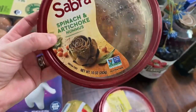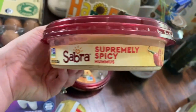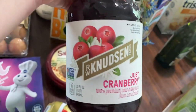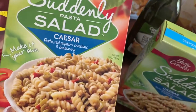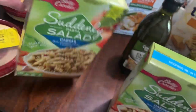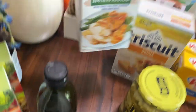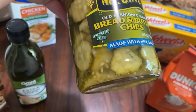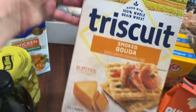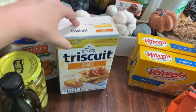We got spinach and artichoke hummus — this one is mine and Lexi's favorite — and my husband got the spicy hummus. We got some cranberry juice, two boxes of Suddenly Pasta Salad (I like the Caesar one), olive oil, chicken broth, some more pickles — I forgot to get them last time and the girls have been wanting them. I love the smoked gouda Triscuits; they are so yummy with hummus or with some cheese.